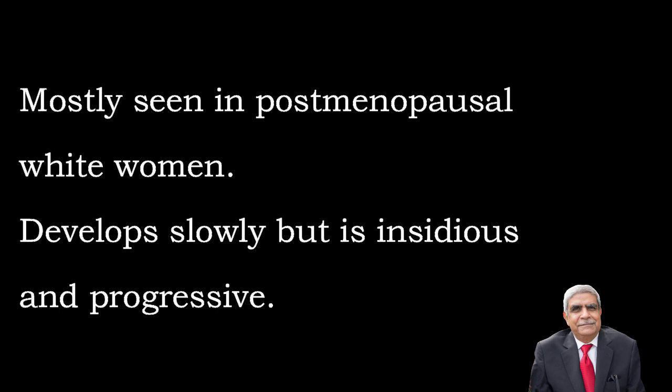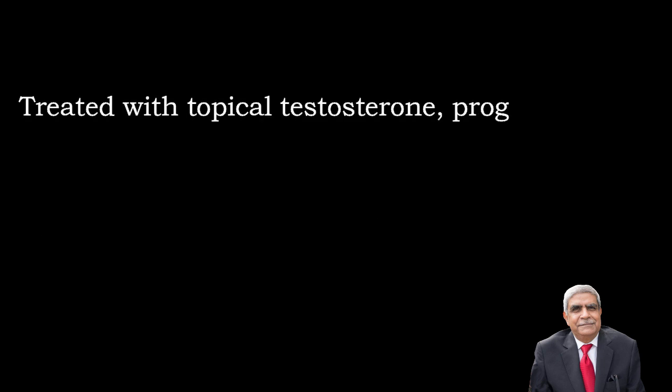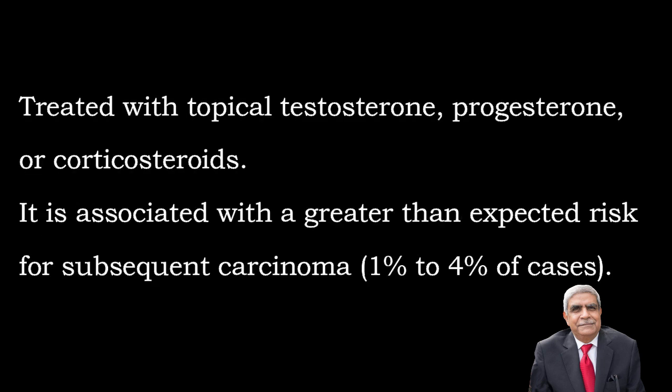It develops slowly but is insidious and progressive. It is treated with topical testosterone, progesterone, or corticosteroids. It is associated with a greater than expected risk for subsequent carcinoma, which is about 1 to 4% of cases.